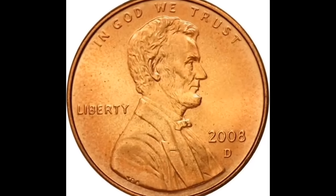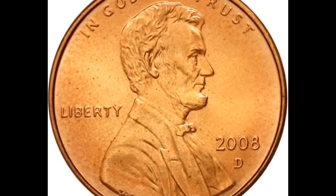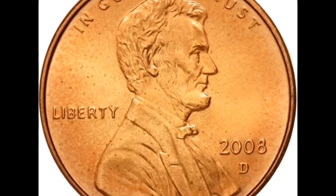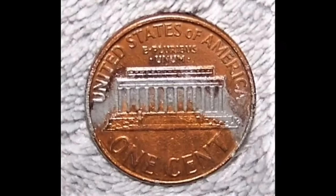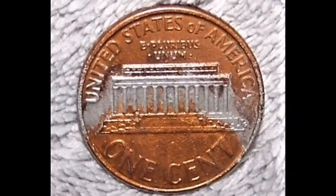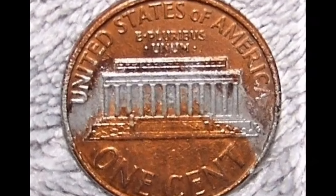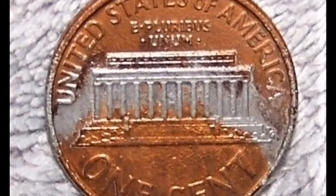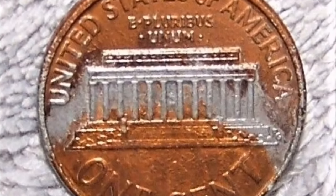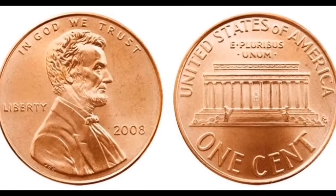Here's a 2008-D one-cent Lincoln head penny with a satin finish, graded by PCGS as Mint State 68 Red. The coin is immediately noticeable for its bright red hue — because of the red color it received 'RD' after the grade on the label. This coin is only two points short of a 70. Being from the Denver Mint, it received a good grade and sold for $1,247.